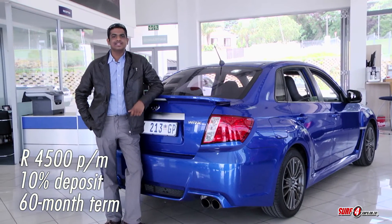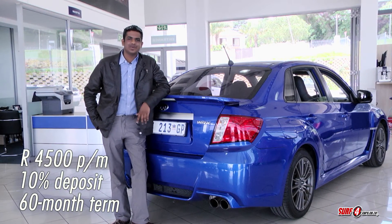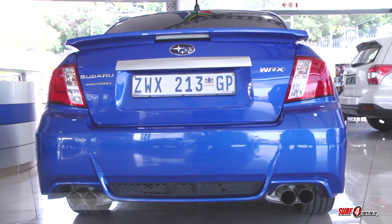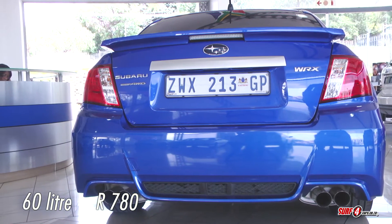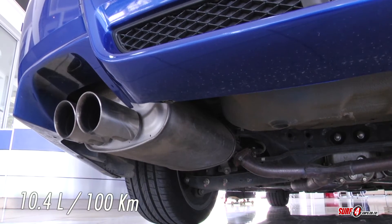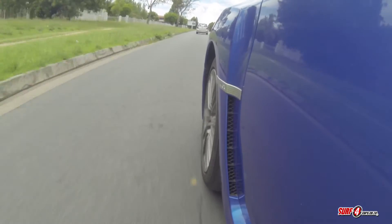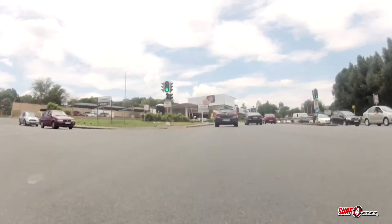And the thing is, you don't mind committing to something like that because it's a robust car. I mean, when have you ever heard of anyone with an unreliable Subaru? Its 60-liter tank will cost about 780 rand to fill and Subaru gives a claimed consumption figure of 10.4 liters per 100 kilometers. Real-world figures will be closer to 14 liters per 100 kilometers, but for that smile-worthy performance, it's understandable.